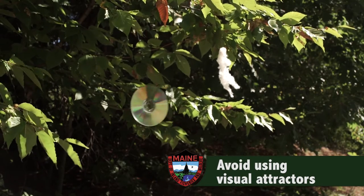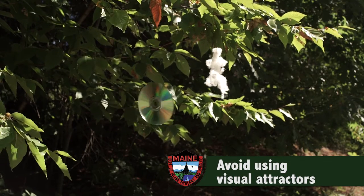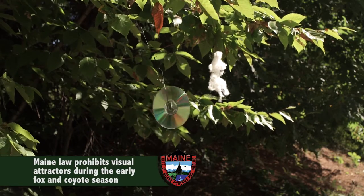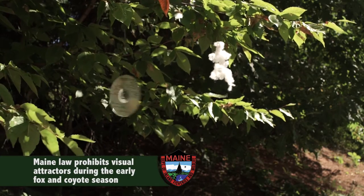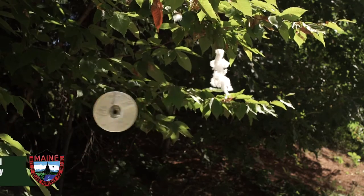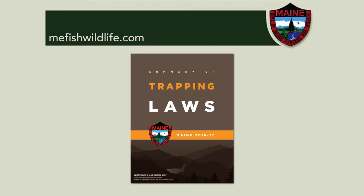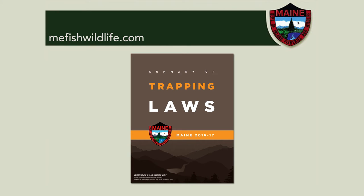First, avoid using visual attractors such as flagging, bones, CDs, or other attractants. In fact, Maine law prohibits the use of visual attractors during the early fox and coyote season and also requires bait to be covered at all times. You can find the full text of the law in the trapping law book and on our website at mefishwildlife.com.